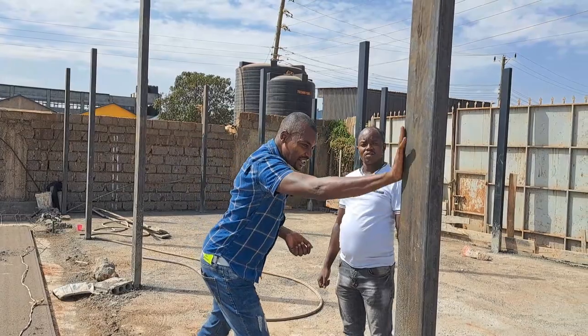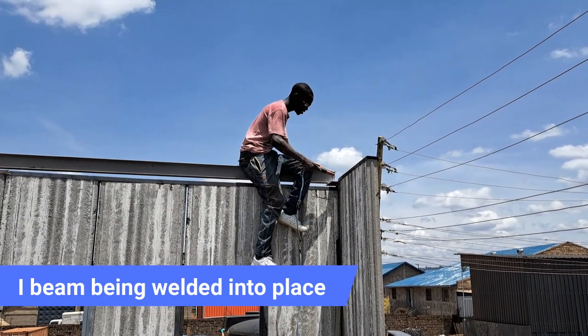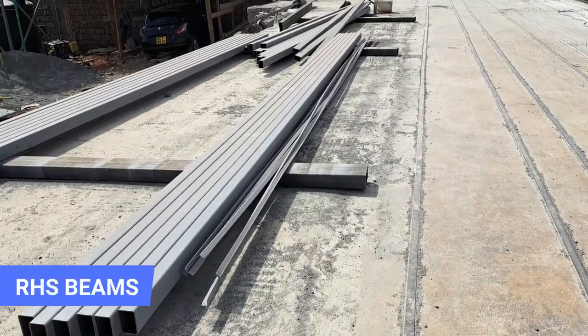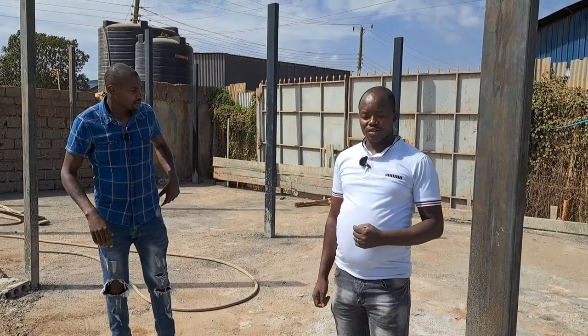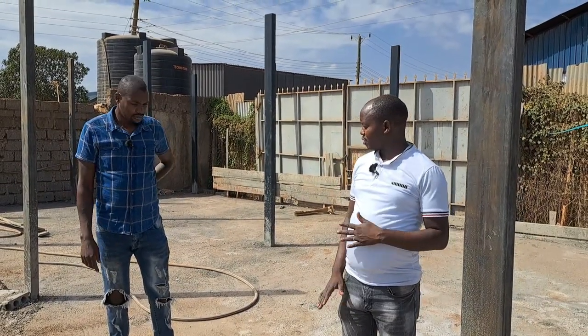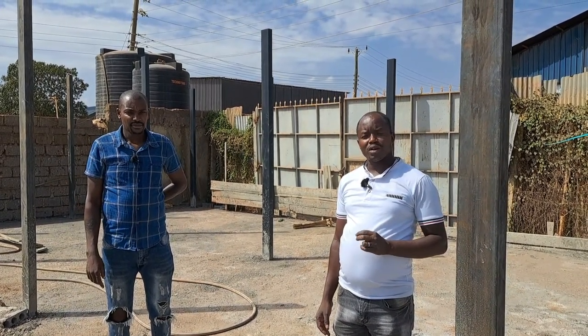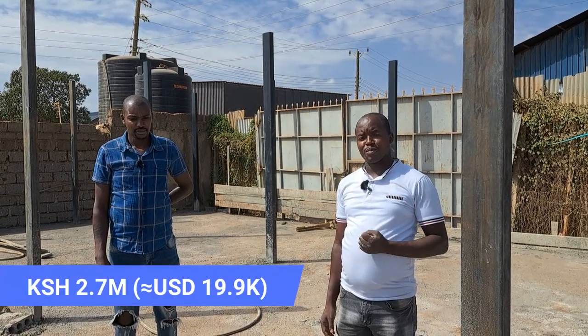This is a 6x3x3mm section. We're using an I-beam 4x2 and then a 3x2x3mm for the beams. For this office block with ground floor and first floor, I'm looking at a budget of around 2.7 million for the finished product.